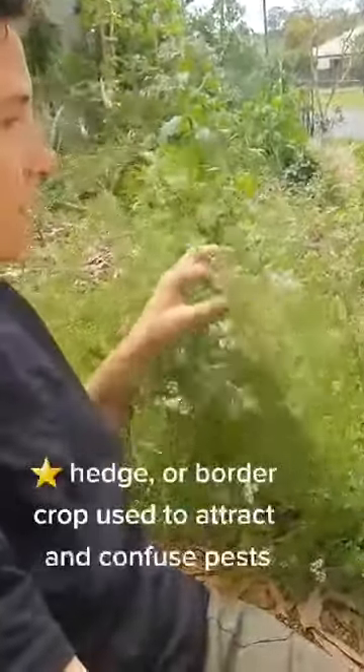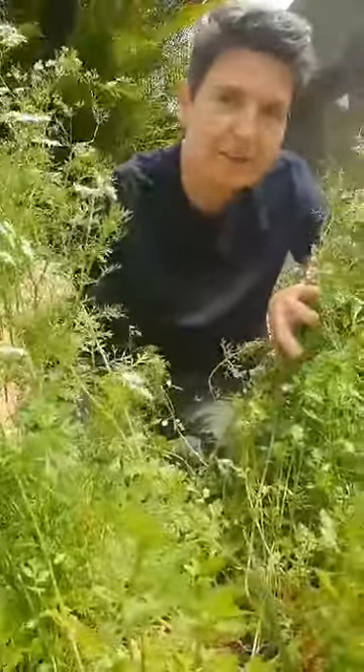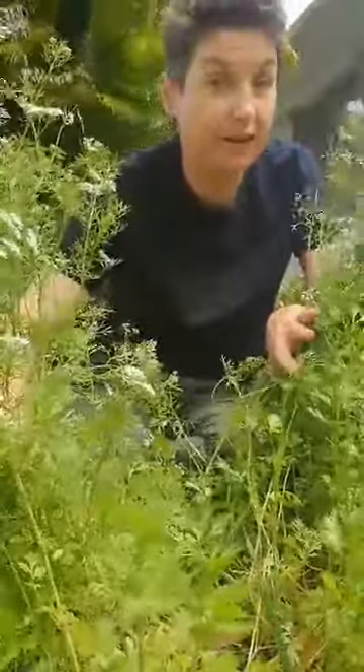This is my coriander hedge crop that I didn't plant as a hedge crop, but it has so many benefits. I originally planted it because we eat a lot of coriander, and so I've planted so many seeds that I've saved in our front and back garden.